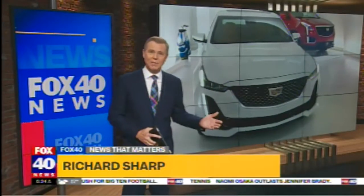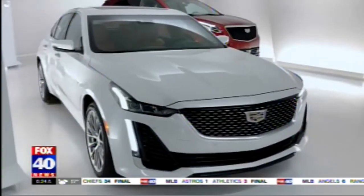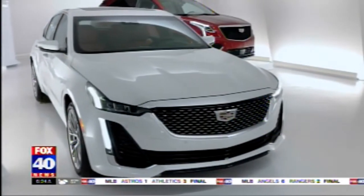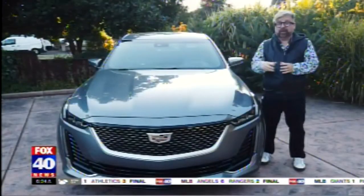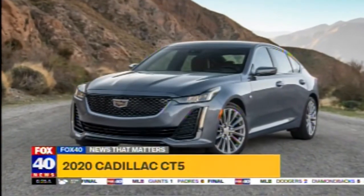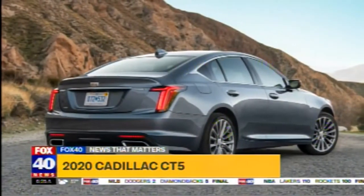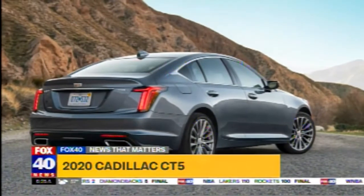There are two mainstream American luxury brands, and Cadillac might finally have the answer to Lincoln's luxury line. Fox 40 auto expert Nick Miles got to take out their brand new model for a spin. This is the brand new Cadillac CT5, and this could be the vehicle that puts Cadillac back on the map with luxury buyers. The new CT5 is all new — it's not replacing the outgoing CTS or the ATS; it's a little bigger than the ATS and a little smaller than the CTS.